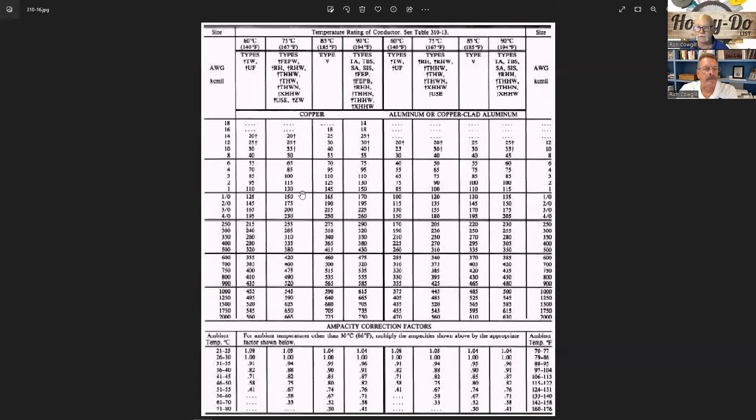Look up Table 310.16 online — don't try to read a grainy screenshot. The derated wire sizes are marked with an asterisk at the bottom. Note that number 16 and 18 gauge wire can't even be used until you reach the THHN column. When moving circuits to the generator subpanel, make sure you're using the correct wire size for your jumpers — don't just wire-nut the existing wire and run a smaller jumper over to the sub panel.